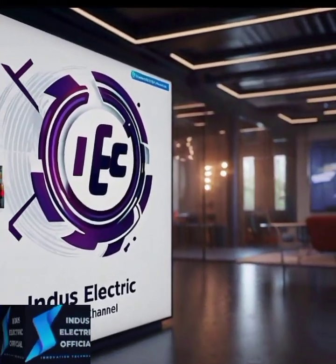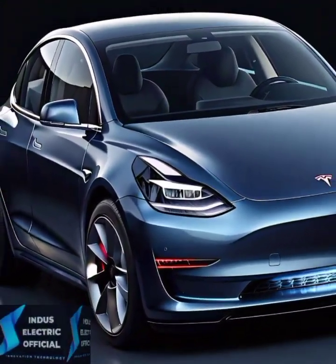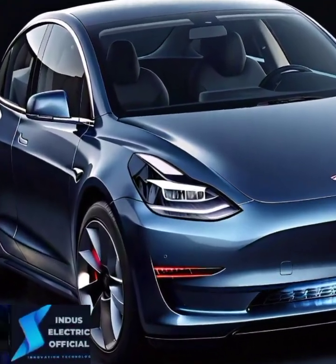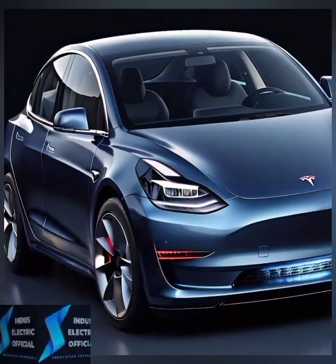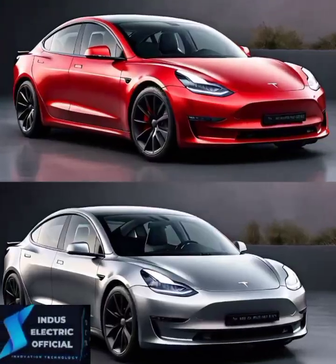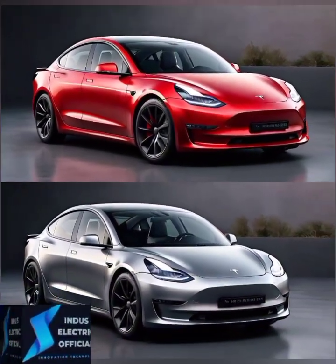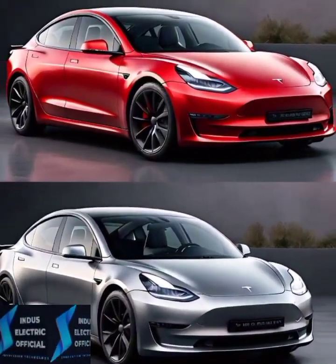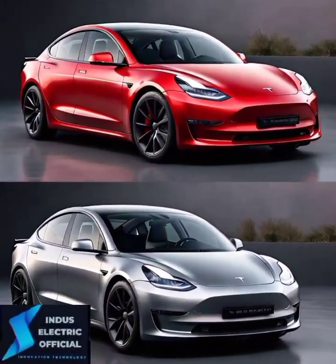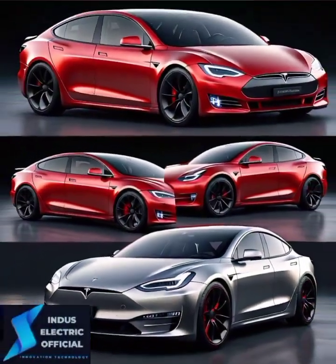Hello everyone, welcome to our channel IndusElectricOfficial. Are you curious about Tesla's best-selling electric car, the Model 3? Whether you are thinking about buying one or just want to know what makes it stand out, this guide will cover everything you need to know about the Tesla Model 3. Stay tuned as we break down its key features, performance, and how it can change the way you drive. Tesla Model 3 has taken the electric vehicle world by storm, offering a blend of innovation, style and performance. With growing interest in sustainable driving and Tesla's increasing popularity, the Model 3 is one of the top choices for EV buyers today. Let's dive into what makes this car so unique.